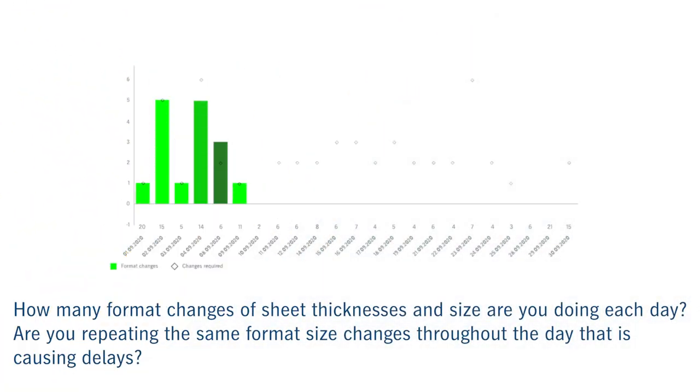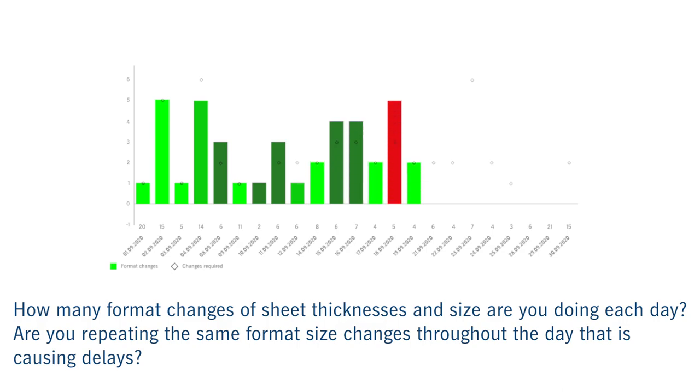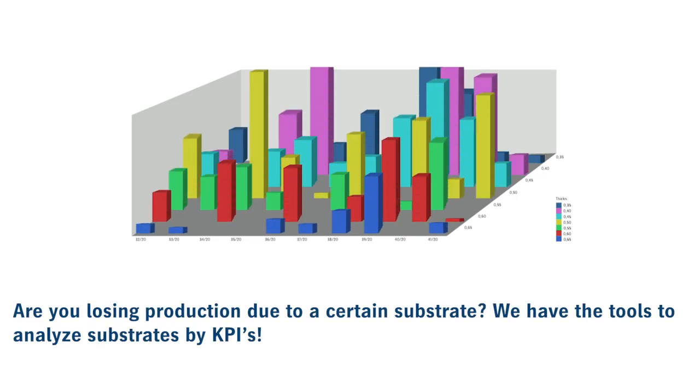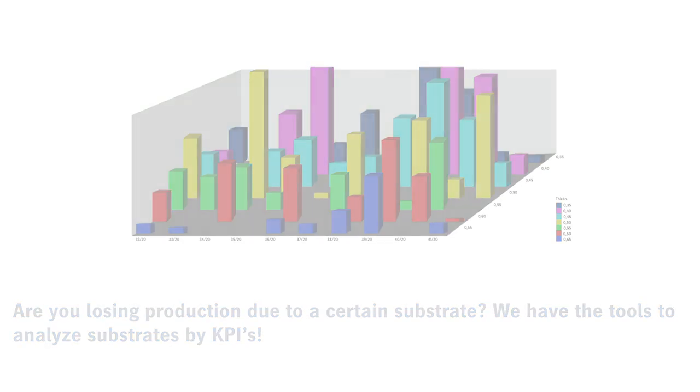How many format changes of sheet thickness and size are you doing each day? And are you repeating the same format size changes throughout a day that is causing delays? Are you losing production due to a certain substrate — one that gives you problems, lowering speeds, causing stops? We have the tools to analyze substrates by KPIs.